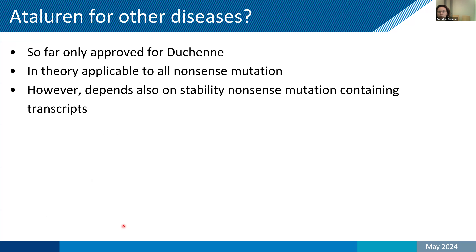Can ataluren be used for other diseases like limb girdle? In theory, yes — if it's a nonsense mutation, it could work for the subset of patients who have one. However, it may not work for everything, because nonsense mutations sometimes lead to very unstable transcripts and then the drug would not be able to do its work. You would first need to show in preclinical models whether or not this would be the case. For now, it's only approved for Duchenne in Europe.